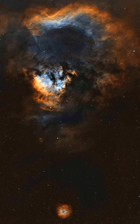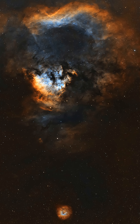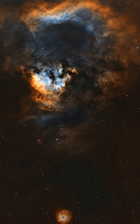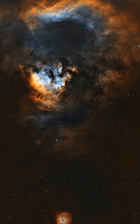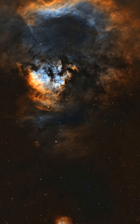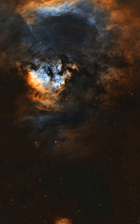Number nine: NGC 7822, otherwise known as the Cosmic Question Mark. This is a huge wide field object. In fact, I had to do a mosaic — that means two panels — on my wide field telescope because it's so big.